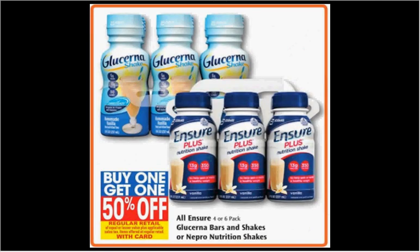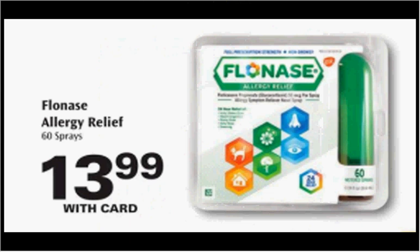The Insure is on sale — buy one, get the second one 50% off. There's a $3 off coupon available at Insure.com. If you buy two and use two coupons, you'll pay $3.37 for each one.